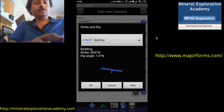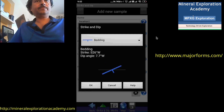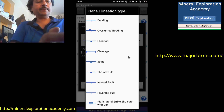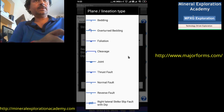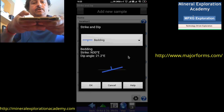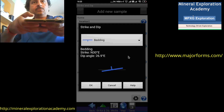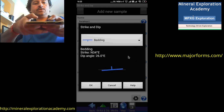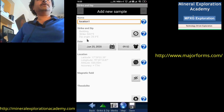At location one we take the Strike and Dip. We can choose from many different options for what we are measuring — let's say we are measuring bedding. We incline the phone parallel to the bedding and press OK. The data gets recorded immediately: bedding, strike, dip angle, date and time automatically, and location automatically. The GPS automatically records the location at which we are taking the data.